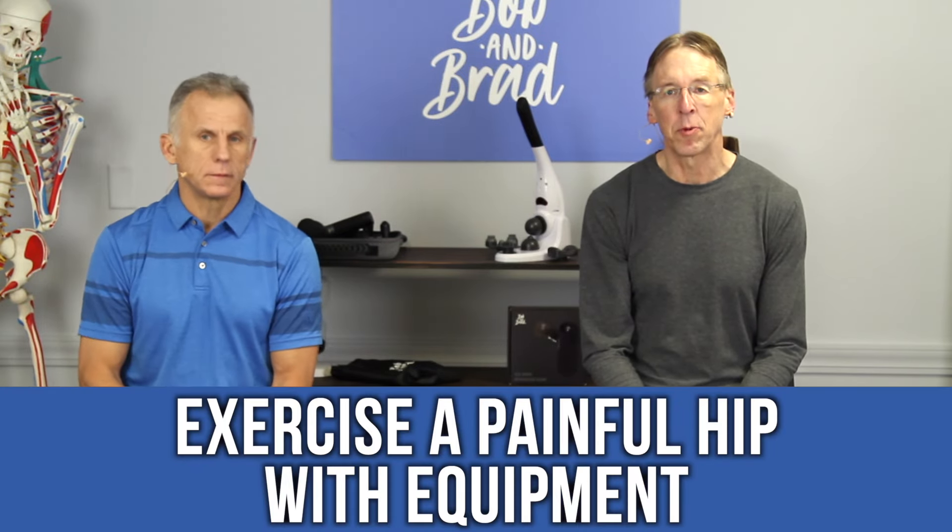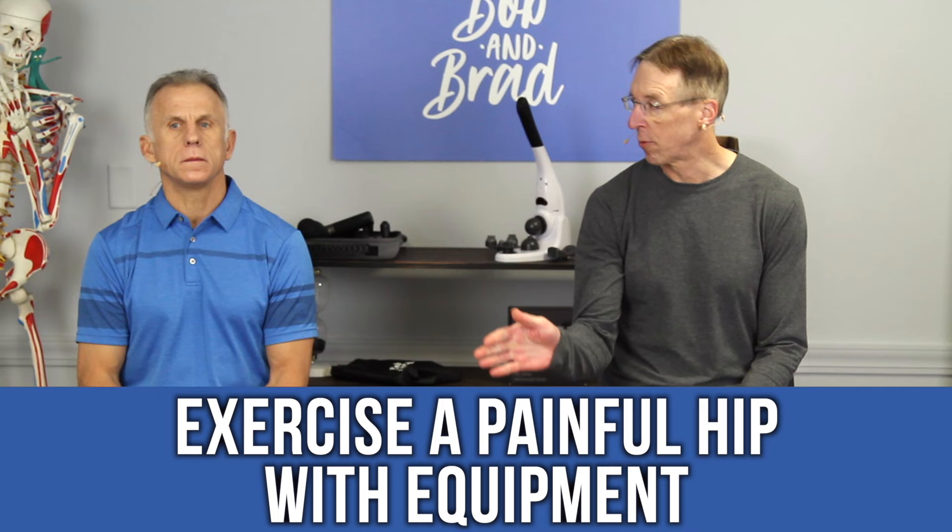Today we're going to talk about exercising with a painful hip with equipment. We also did it without equipment. We don't want you to perform any of these exercises if they cause increased pain in the hip. That's the number one indicator that you shouldn't be doing it yet. If you had a hip replacement, then you need to talk to your doctor and find out when you can start doing exercises and what type — or the therapist. A small amount of discomfort is okay, and obviously some soreness after the exercise is okay, but pain after the exercise is not okay.